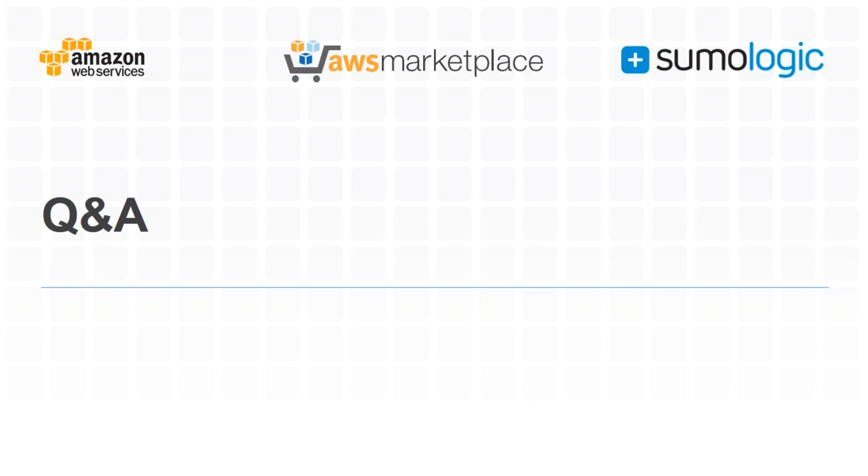If you're interested, go check out the free trial — you don't even need to submit a credit card, so there's a very low barrier. Thank you so much today, everyone. Thanks to our speakers Dave and Kalyan, our organizers, and of course the audience. Have a great rest of your day.